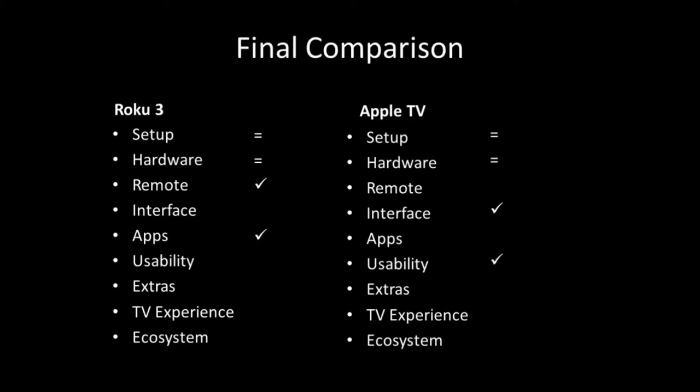Usability is about how easy it is to get around the device and what you can actually use it for. I gave that to Apple TV. You can rent movies, it's integrated with iTunes, it's really easy to add pictures from your computer — and I didn't have to download anything extra. Apple TV doesn't have as many downloadable apps, but there are a lot of other features built in.